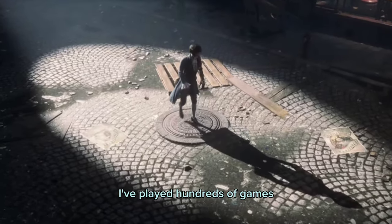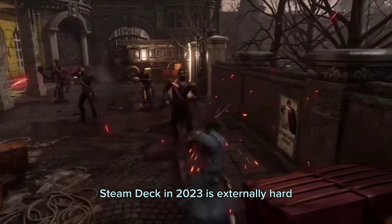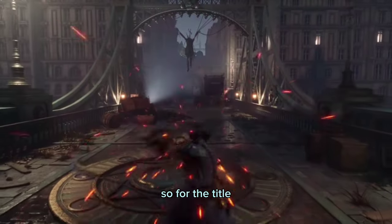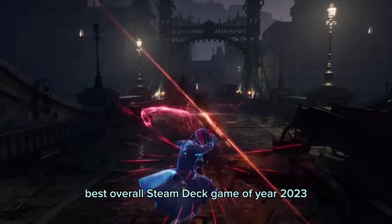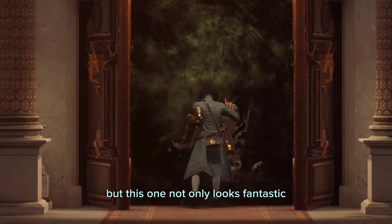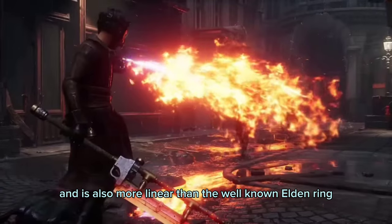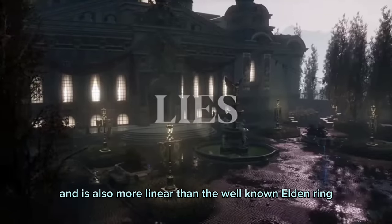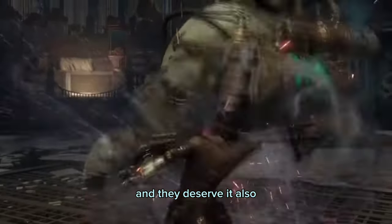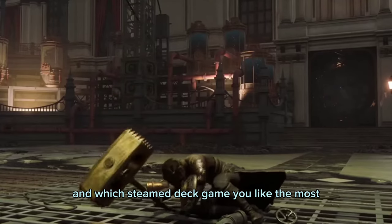I have played hundreds of games and tried many games this year, and choosing a game that deserved the best on the Steam Deck in 2023 is extremely hard, since many great games were released this year. So, for the title of best overall Steam Deck game of 2023, it goes to none other than Lies of P. The Souls-like genre feels fantastic on the Deck, but this one not only looks fantastic but has a lot of Bloodborne inspiration, and is also more linear than the well-known Elden Ring. The world-building, variety of enemies and weapon combinations, and story are also phenomenal, and they deserve it all. So, what do you think — did it deserve it, and which Steam Deck game did you like the most? Comment down below.